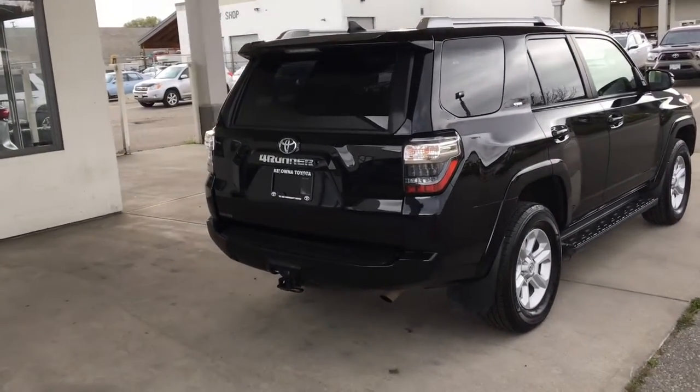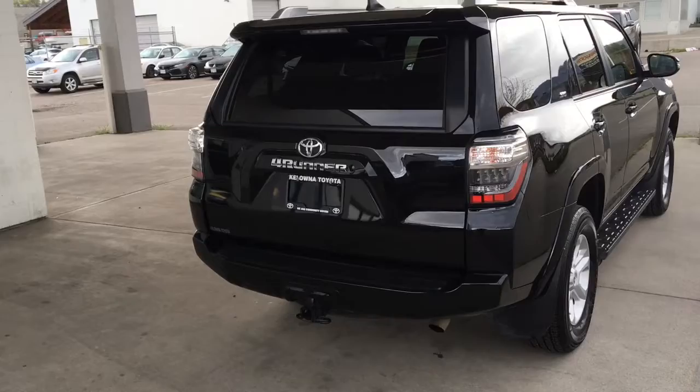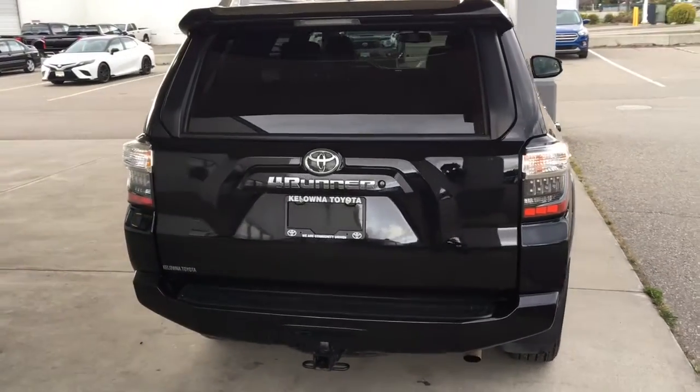Around the back you'll find a color matched rear spoiler, LED tail lights, a shark fin antenna, a bumper protector and tow package.